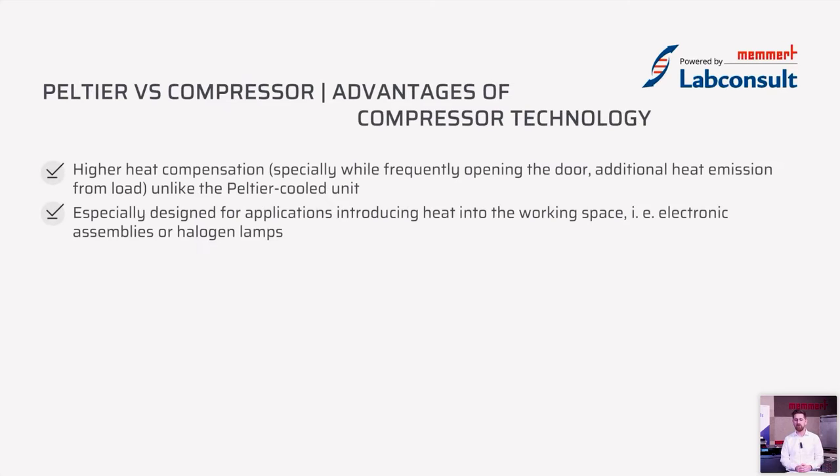The advantages of compressor technology include very high heat compensation capacity — it's the perfect device when you have a shaker or lamps inside that expel heat into the inner chamber that needs to be removed. Also, if you open the door frequently, this device is very well designed to compensate for all the additional energy brought inside the chamber.